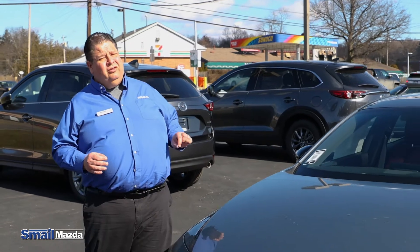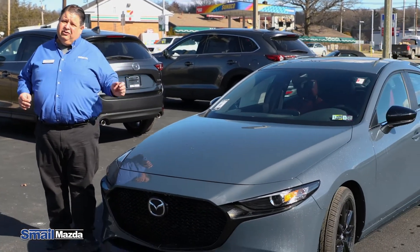Hello, my name is Michael Stanley. I'm here at Smell Mazda, and I'm here today to introduce you to the brand new 2022 Mazda 3 hatchback in the Carbon Edition package.